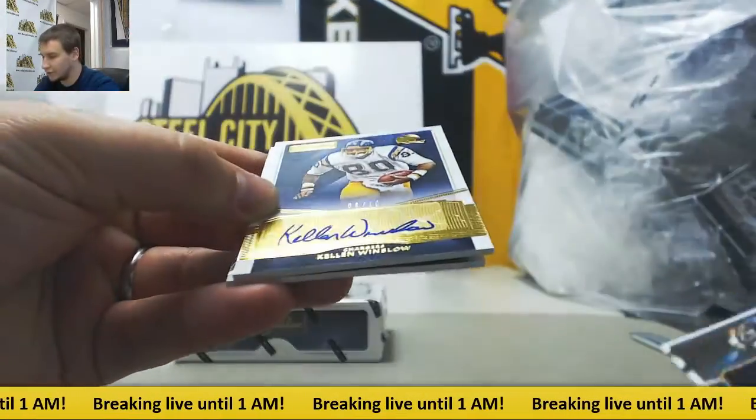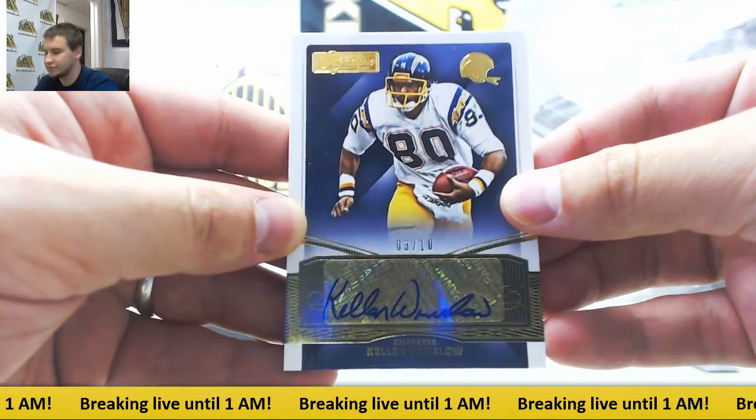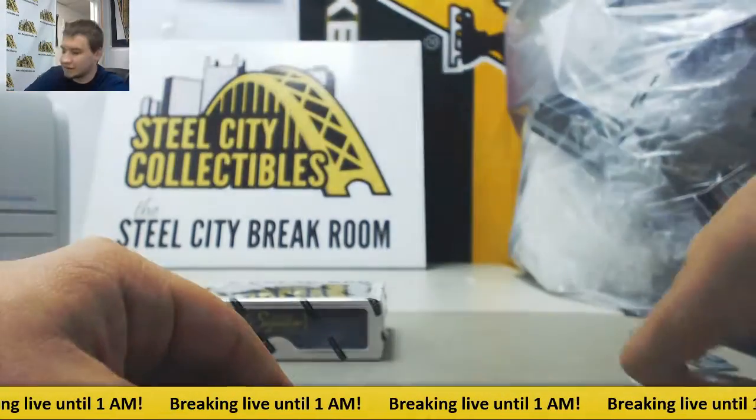Got a gold auto here — nice one, 3 of 10. Kellen Winslow for the Chargers. And Quan Alexander for the Buccaneers. Pretty solid box there.